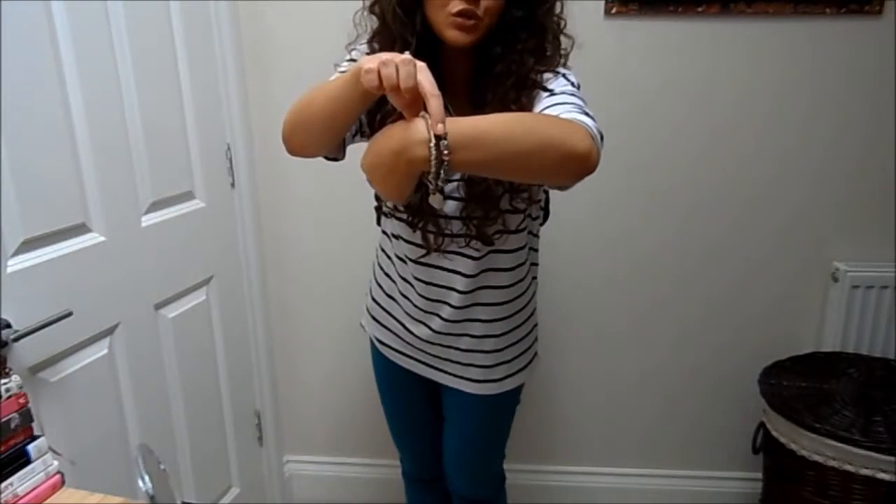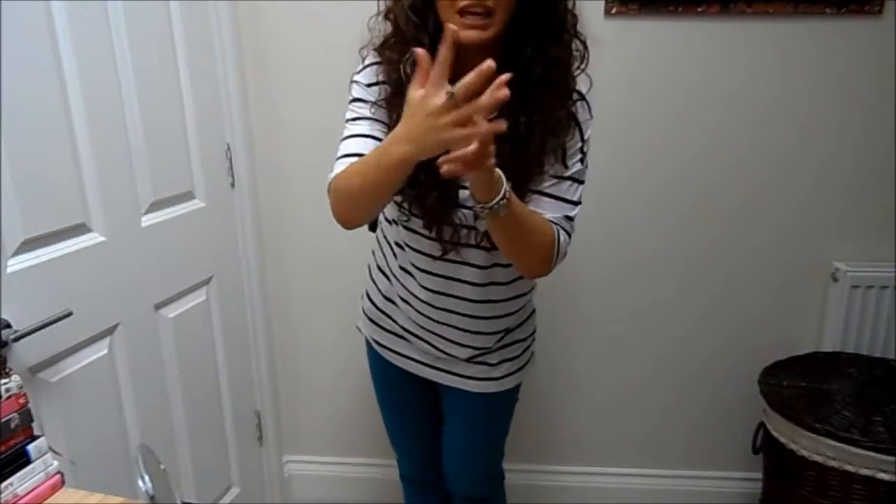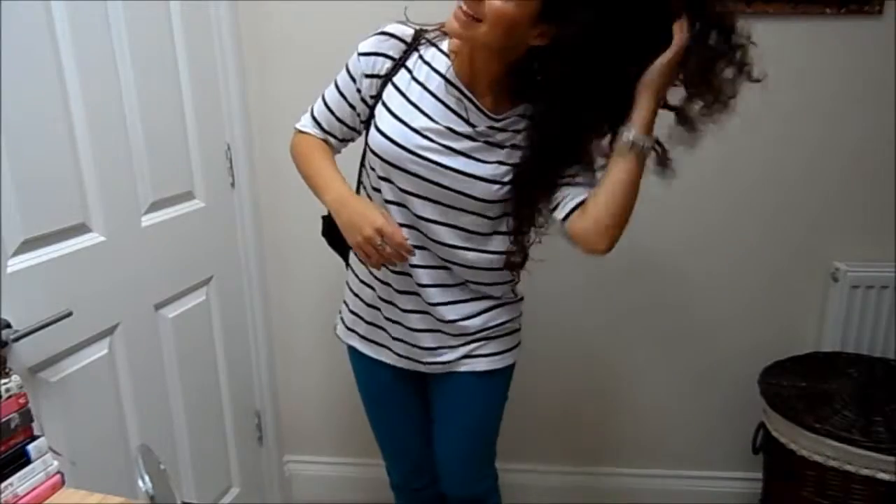My bracelets are from Pandora and from H. Samuels. My ring is from Akinolia. I'm not wearing any earrings or anything. My hair is just a kind of messy, curly mess.